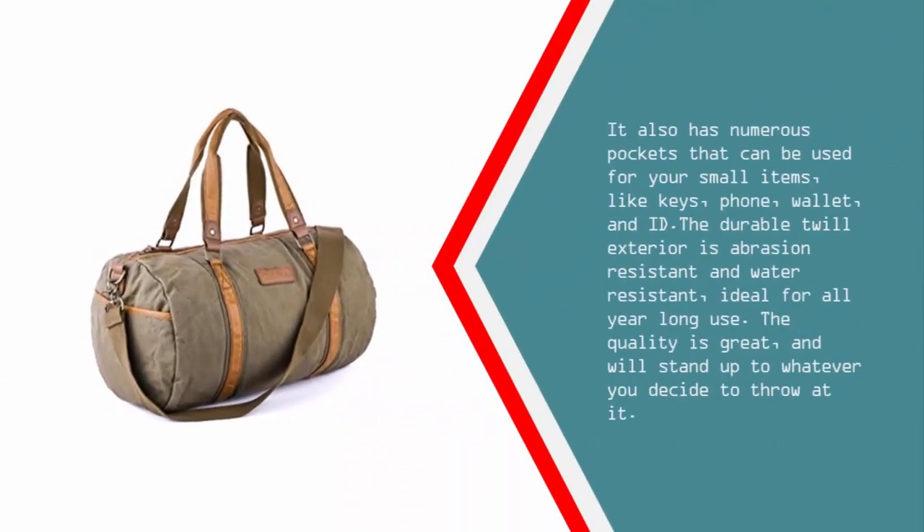It also has numerous pockets that can be used for your small items, like keys, phone, wallet, and ID. The durable twill exterior is abrasion resistant and water resistant, ideal for all year long use. The quality is great and will stand up to whatever you decide to throw at it.